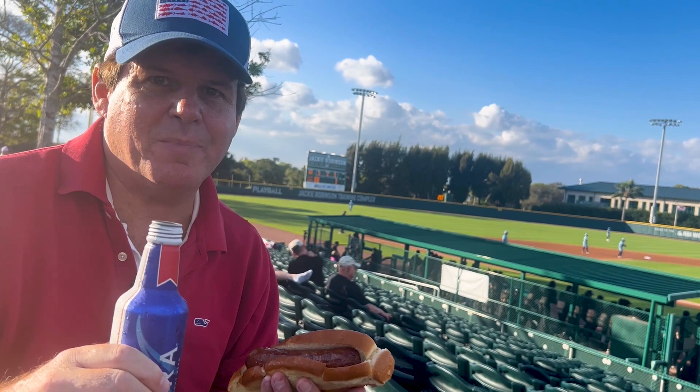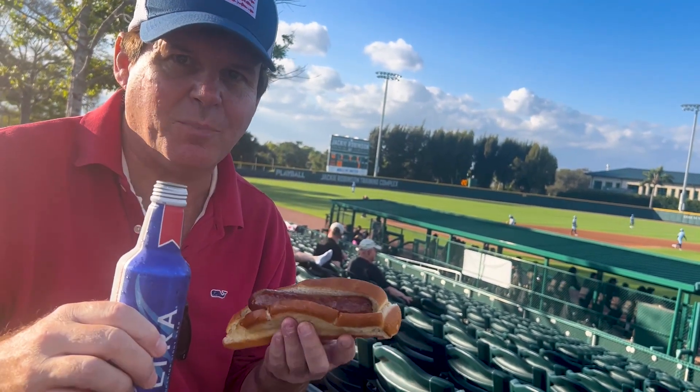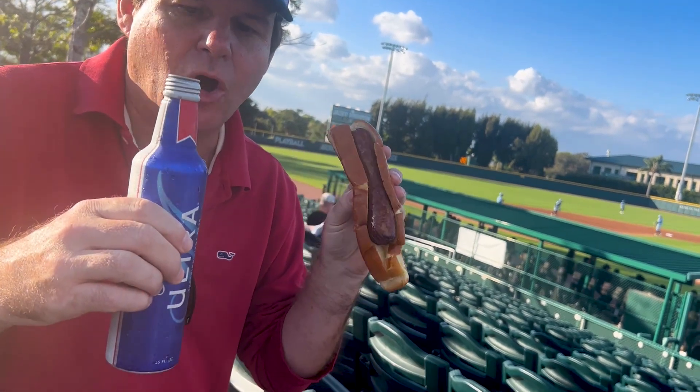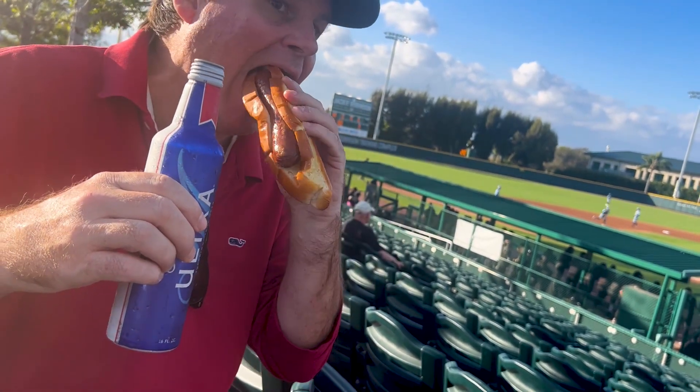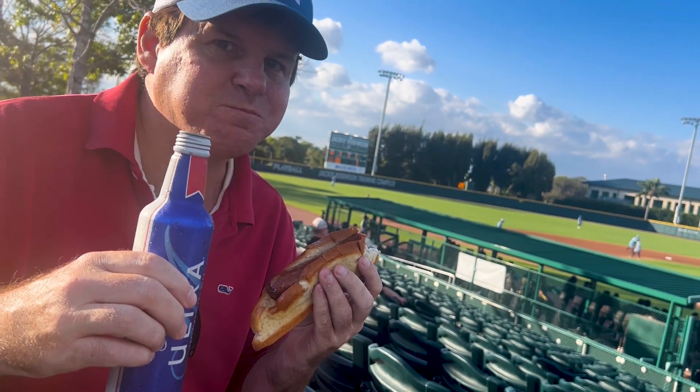What is better than being at Dodger Town, Vero Beach, Florida for some baseball and having a hot dog and a beer? Here's the first baseman, number 13. And the right fielder, number 19. Let me tell you something — this is a damn good hot dog too.